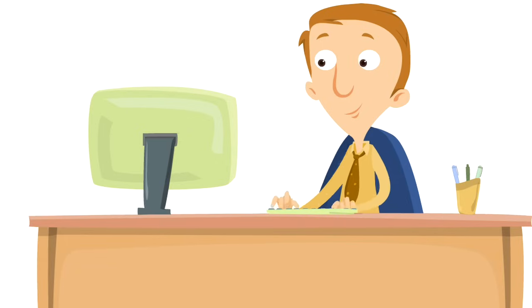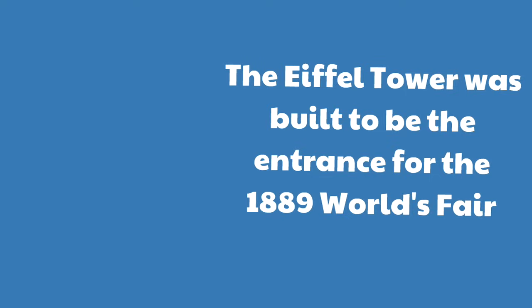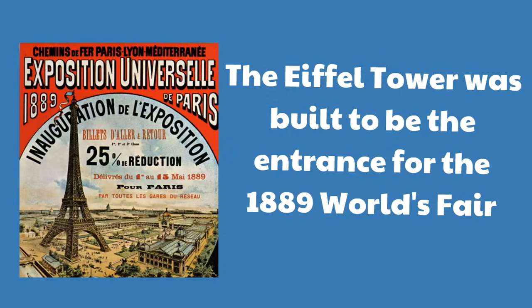So what's the history behind the Eiffel Tower? Why did they build it? Why does it look the way it does? The Eiffel Tower was built to be the entrance for the 1889 World's Fair. Here is a poster they put up in France telling people about how the Eiffel Tower was going to be featured in the 1889 World's Fair. So many people were excited because the entire world was looking at Paris — it was a huge deal.